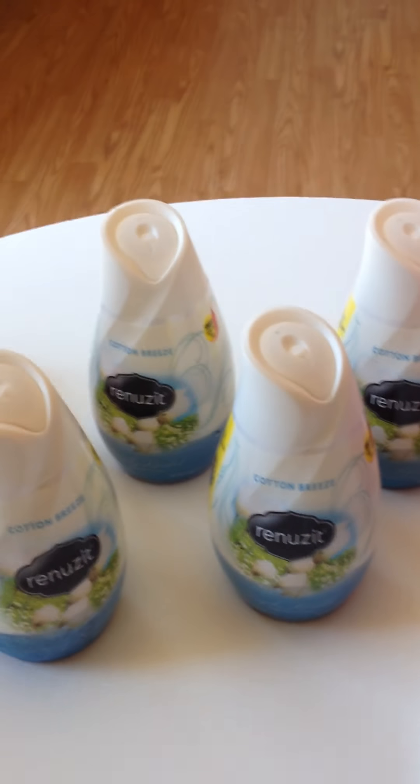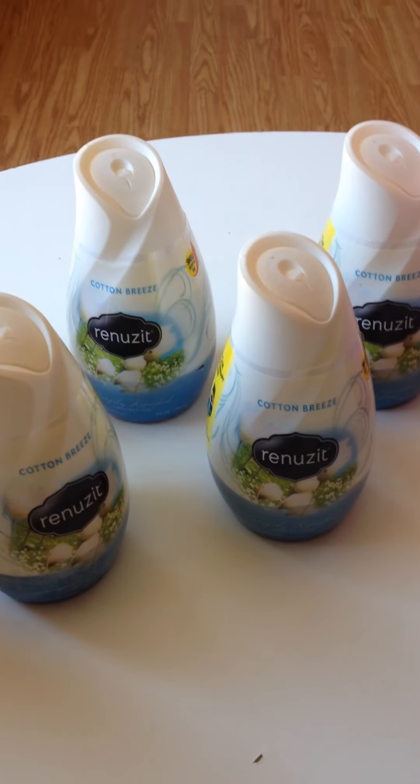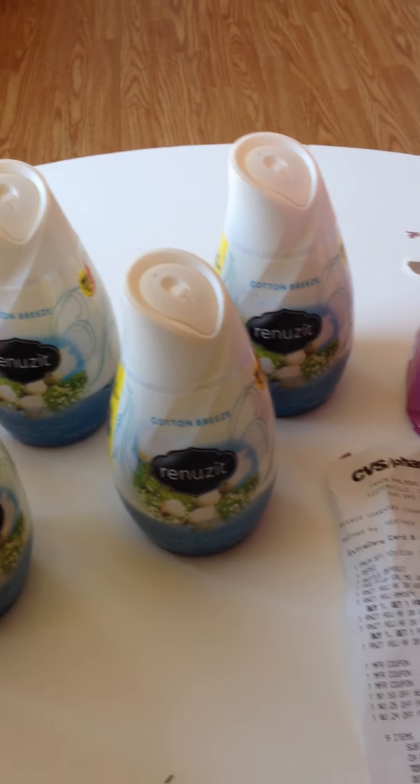Hi, this is Beth with iHeart Coupons and Makeup. I'm coming to you with this mom mini haul from CVS. I just wanted to show you the deals I got today. It didn't go too well — I thought I was going to pay a lot less, but oh well, it is what it is.